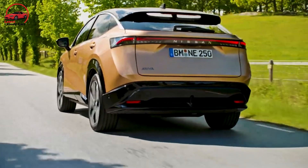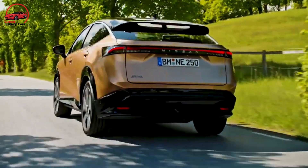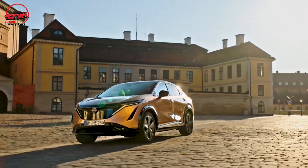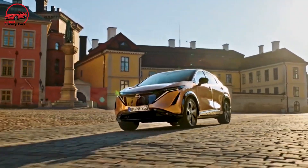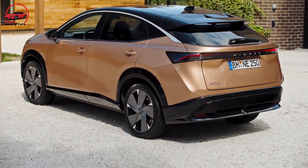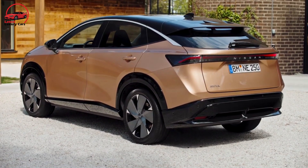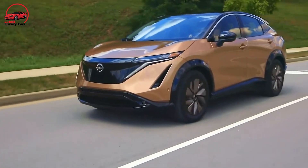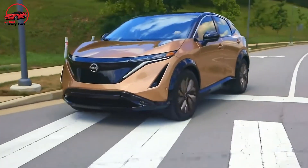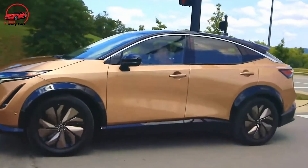Nissan claims that the high-powered AWD variant, with torque vectoring, contains GT-R genes. Since this is a coupe crossover, it should drive sportily, and based on the front-wheel-drive version, it has more energy than some of its plodding competitors. Shifting direction with mild excitement, the E4ORCE all-wheel-drive version feels much more assured, and you can feel the torque vectoring working for you.